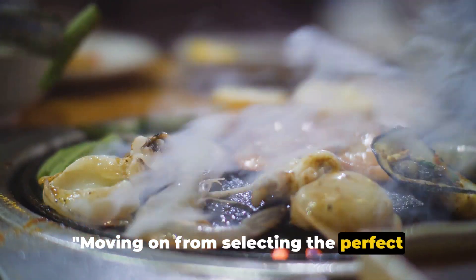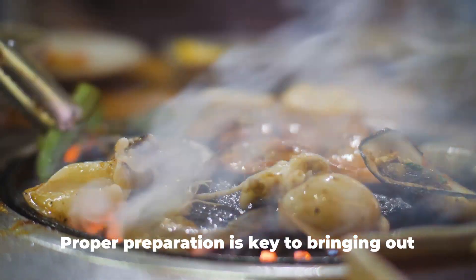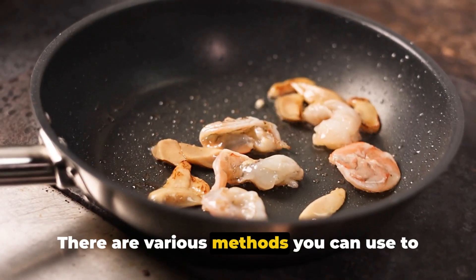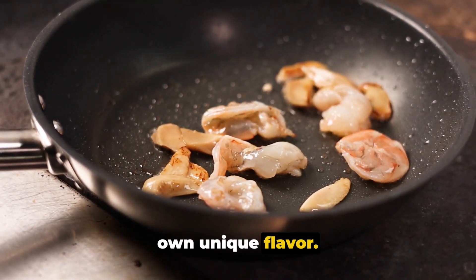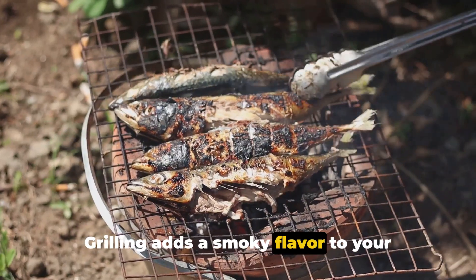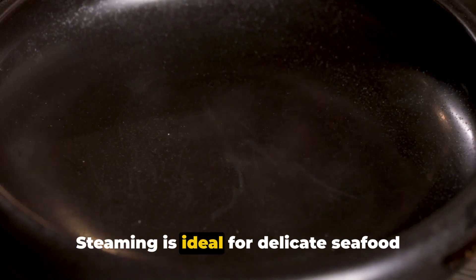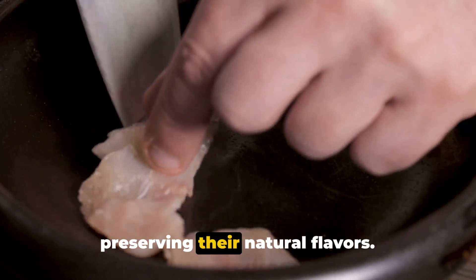Moving on from selecting the perfect seafood, we now venture into the world of preparation. Proper preparation is key to bringing out the best in your seafood. There are various methods you can use, each infusing its own unique flavor. Grilling adds a smoky flavor and great texture. Steaming is ideal for delicate seafood like fish fillets and shellfish, preserving their natural flavors.